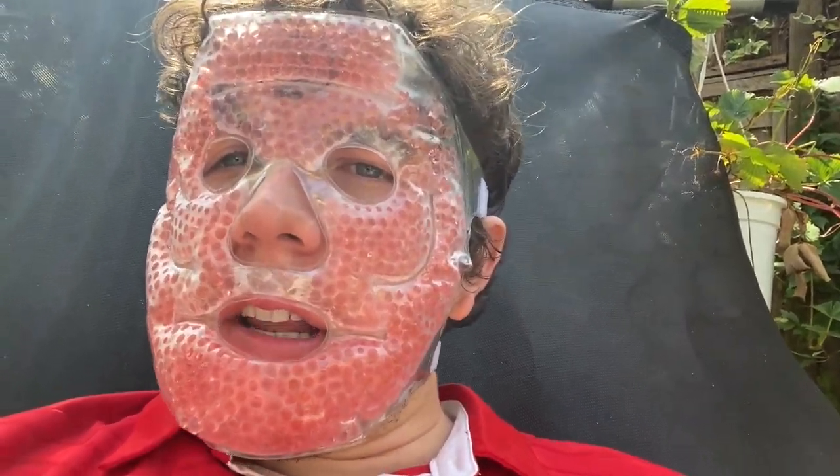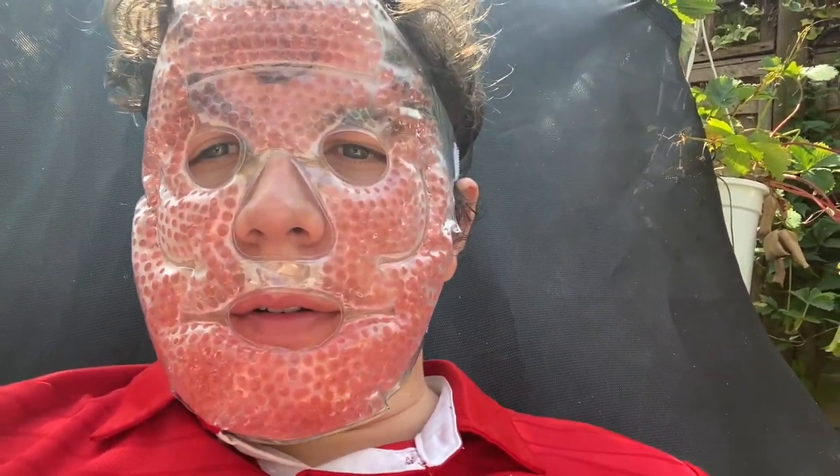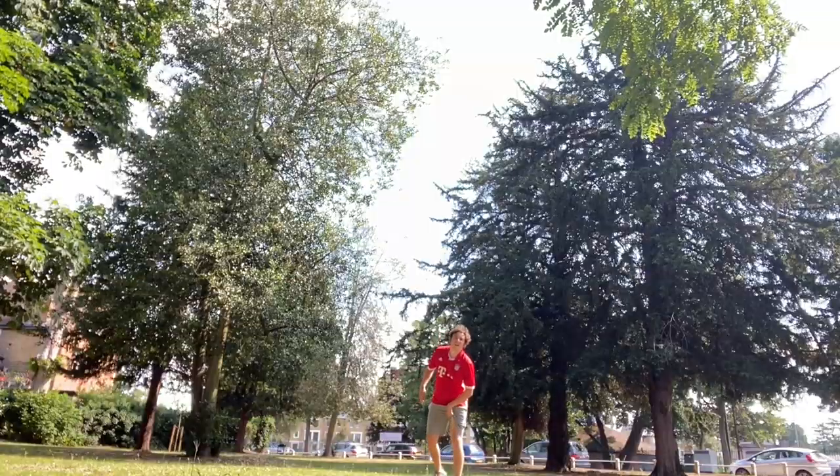Starting the day off with a nice little run — it's not too hot, very sunny. Back now from the run but it didn't go well; got a bit of a rash on my inner thigh. Anyway, off we go to the shops to buy some nice food.